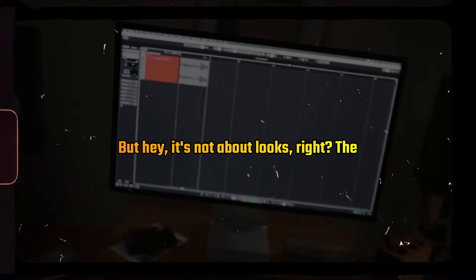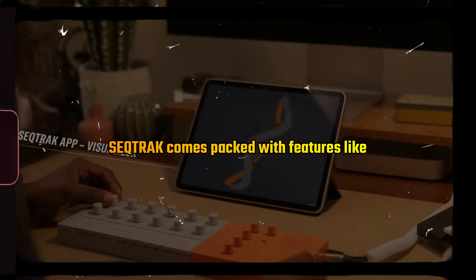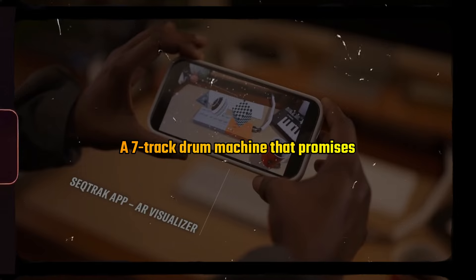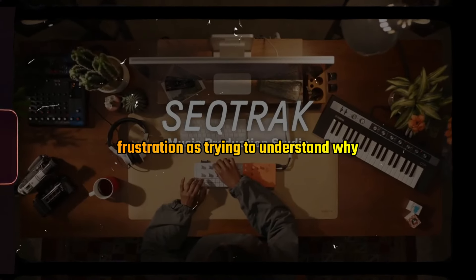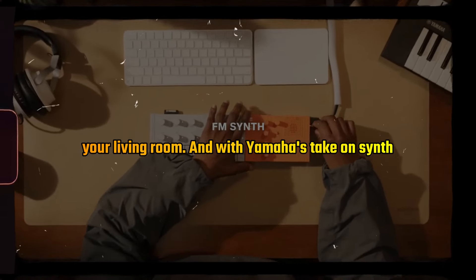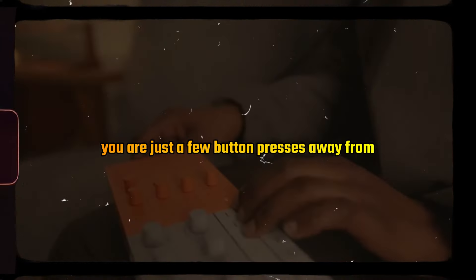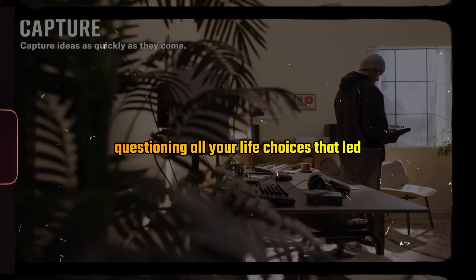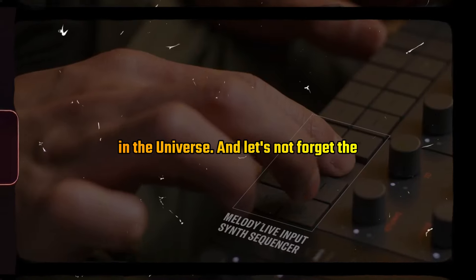But hey, it's not all about looks, right? The SickTrack comes packed with features like a 7-track drum machine that promises complexity but probably delivers as much frustration as trying to understand why your wifi only works in that one corner of your living room. And with Yamaha's take on scene design, you're just a few button presses away from questioning all your life choices that led you to make the most straight, simplest beat in the universe.